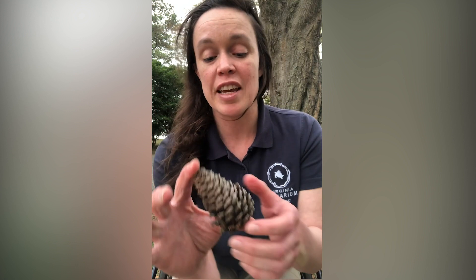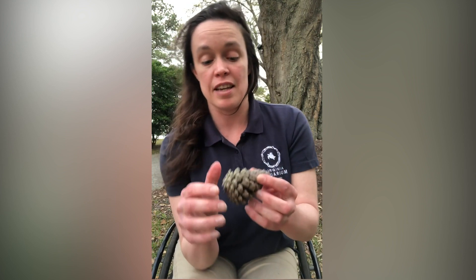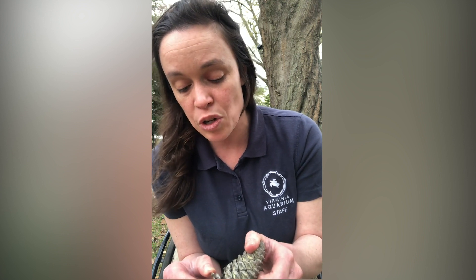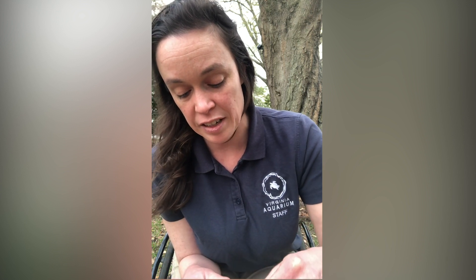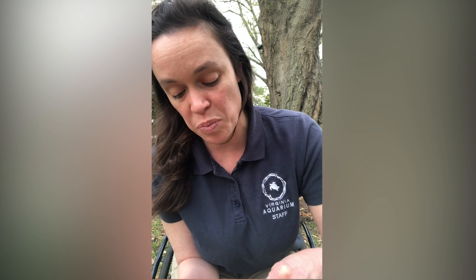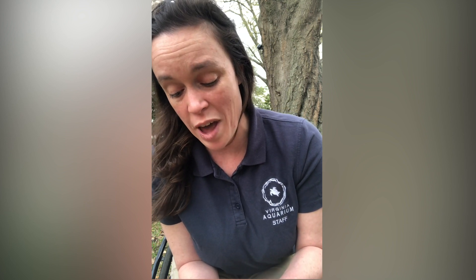But this pine cone is closed, and I bet if we take a look in between the little sharp points we might be able to find one of the seeds inside of it. It being closed like this means that the seeds are probably still inside and they've been protected from either a squirrel, or they weren't ready to be dispersed yet, or even if it was wet outside.